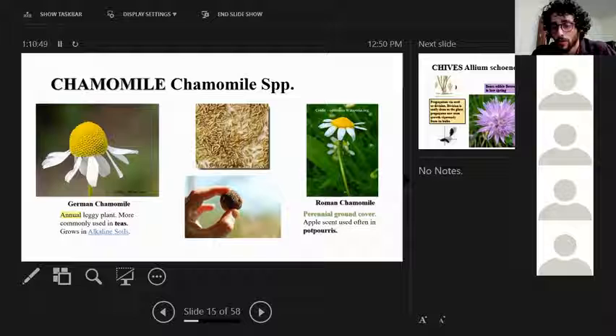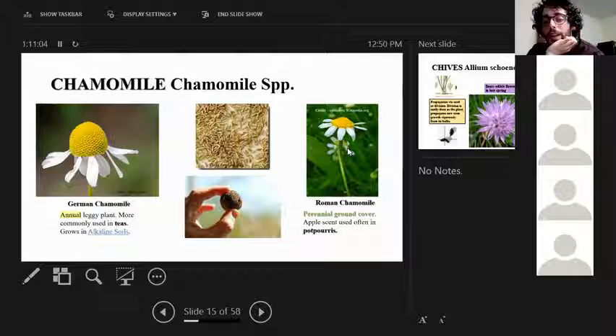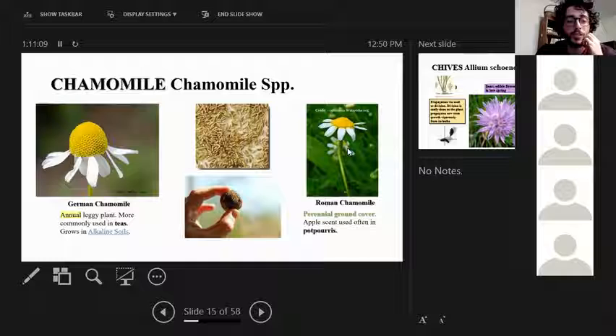I'll make the PowerPoint available online. Regarding the German chamomile being leggy and unattractive — yes, German chamomile does get leggy being about three feet tall, while Roman chamomile is lower at about 18 inches. So if you want something lower to the ground, Roman chamomile is the better choice.